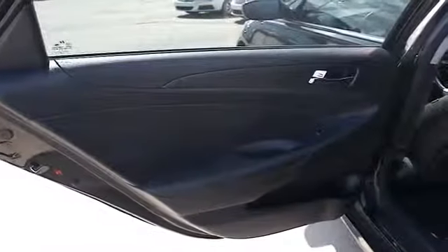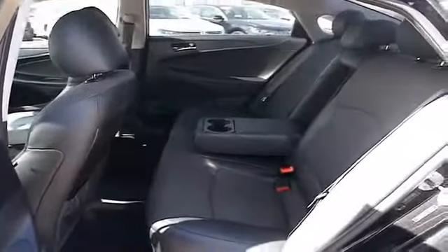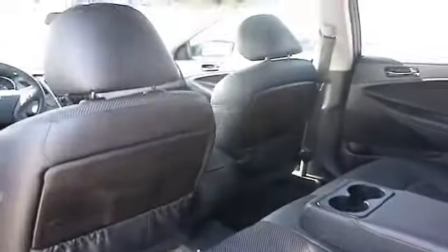Inside you'll find heated seats, an adjustable tilt steering wheel, power seats, cruise control, a trip computer, air conditioning, power door locks, power windows, power steering, and an AM-FM stereo with a CD player.